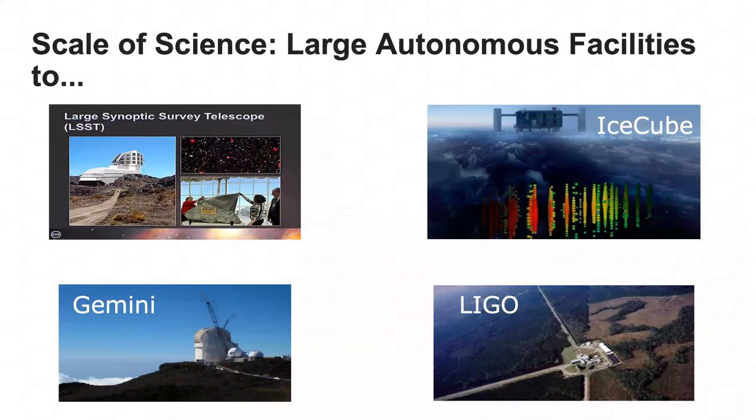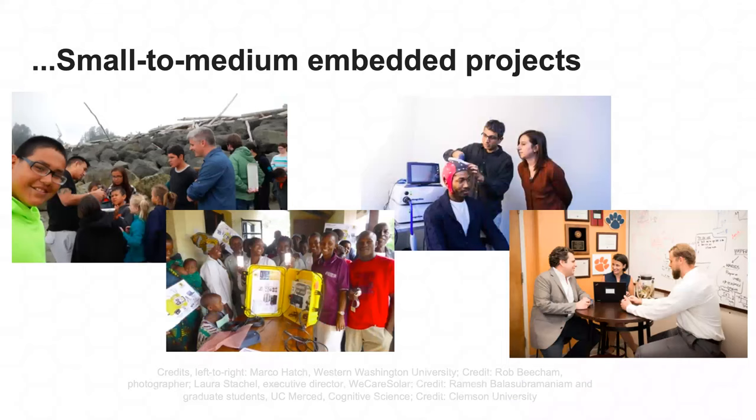We're also dealing with a lot of different scale. We have large autonomous facilities like IceCube, Gemini, LIGO, and the LSST — they have their own buildings, networks, and infrastructure. We also have small to medium embedded projects doing good science but often resident on someone else's infrastructure, which means they have information security needs but also limitations because they don't completely control the network.